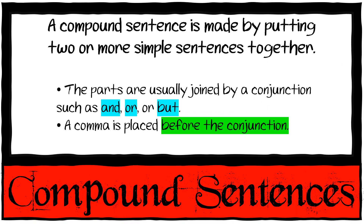We have compound sentences. A compound sentence is made by putting two or more simple sentences together. The parts are usually joined by a conjunction such as and, or, or but. A comma is placed before the conjunction. So instead of 'I love going to the shop and I love going to the park,' you make it simpler: 'I love going to the shop and park.' Please practice these at home before your test.